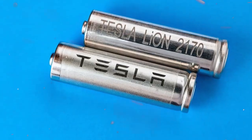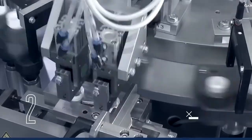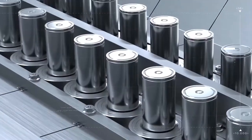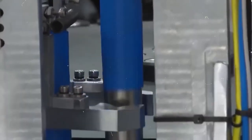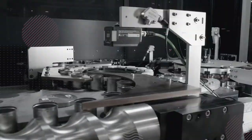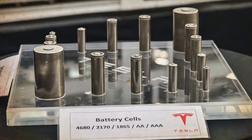Another compelling reason for Tesla's focus on developing its battery technology is economic viability. By producing its own batteries, Tesla stands to substantially reduce costs associated with outsourcing and purchasing pre-made batteries. Merging the higher energy density of the 2170 with the cost-effective production of the 4680, Tesla is poised to create a superior and more affordable alternative to Panasonic's batteries.